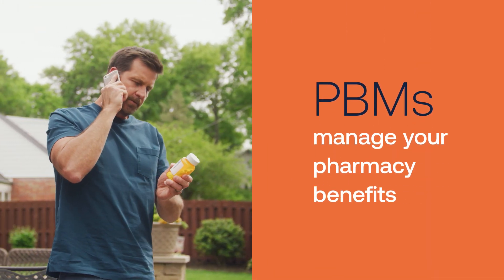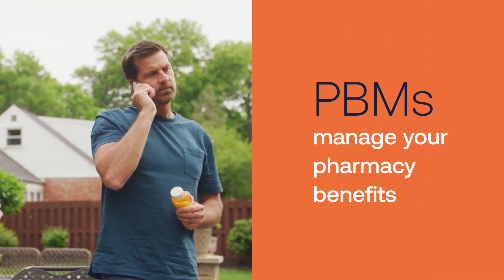Before your prescription is filled, we ensure it's covered by your benefit. Pharmacies and PBMs work together to make sure that patients get the right medications at the lowest possible cost.